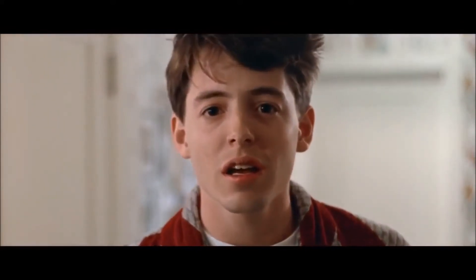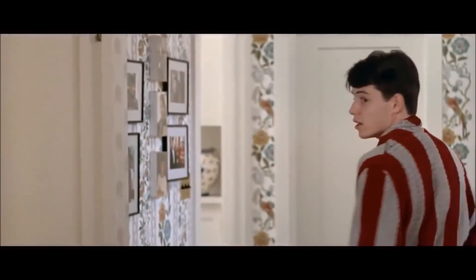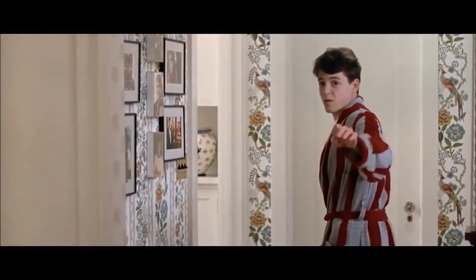You're still here? It's over. Go home. Go, God.